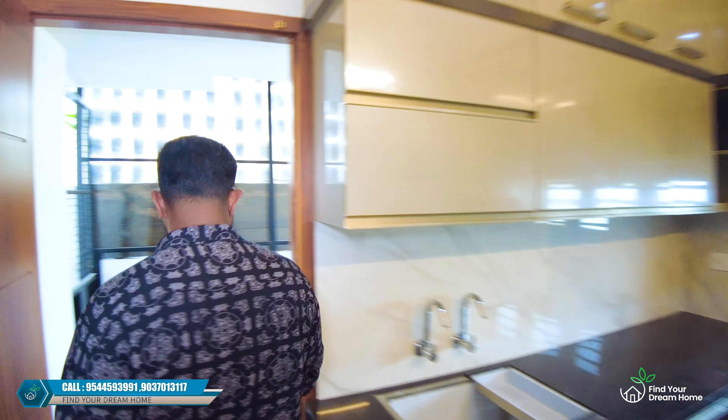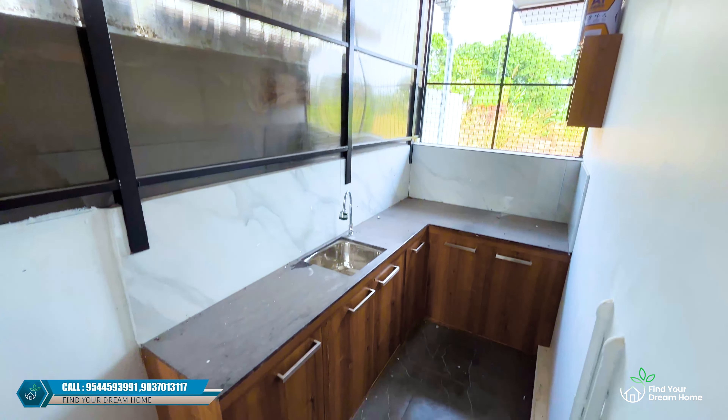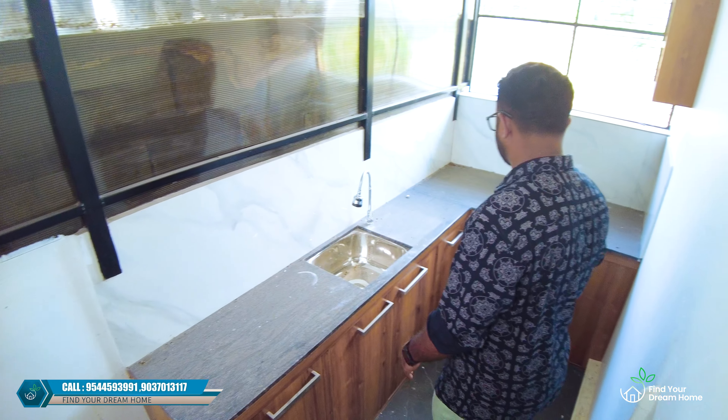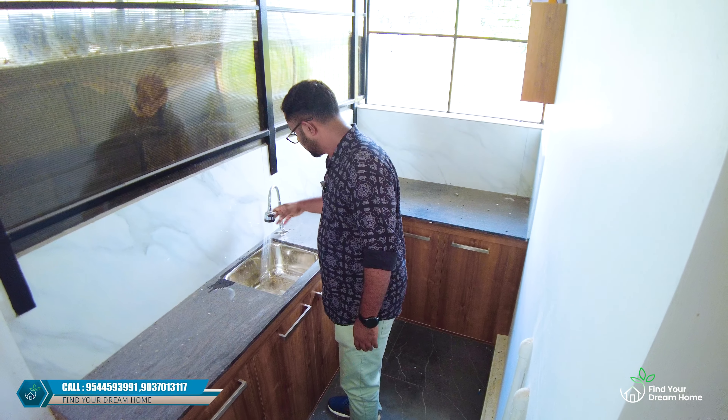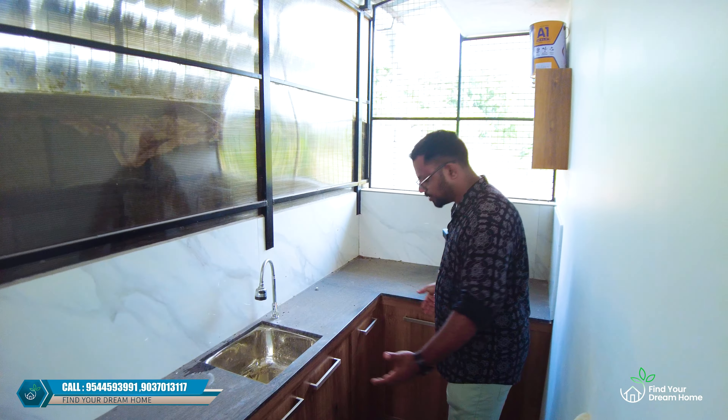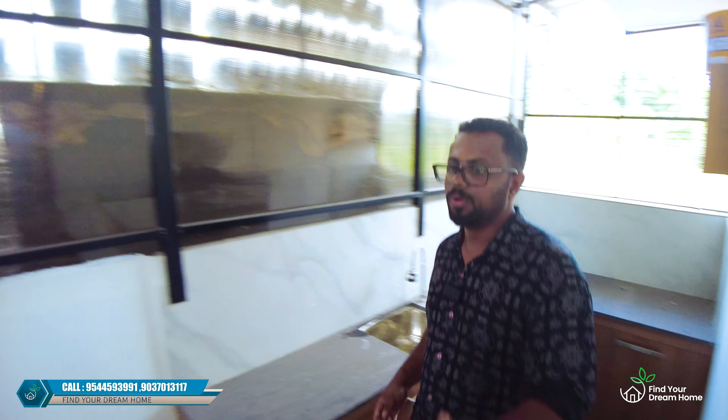Here we are going to put a granite in an L-shape. Here we are going to test the UCM. There is also a storage space here, and we are going to have a low key finish.